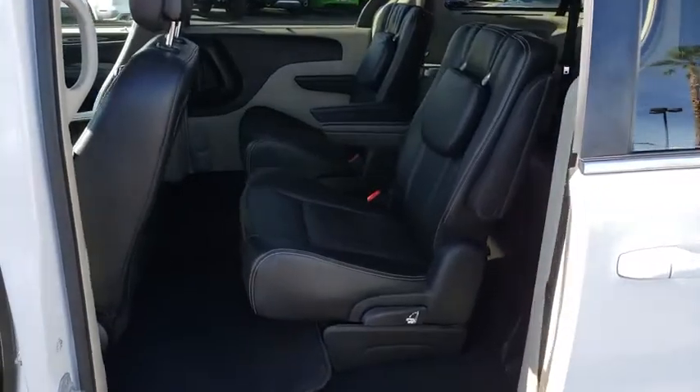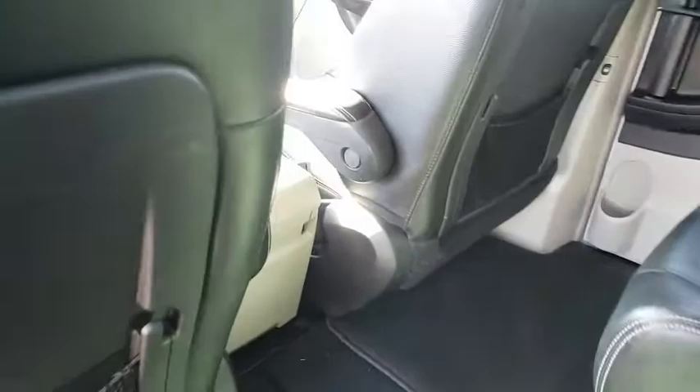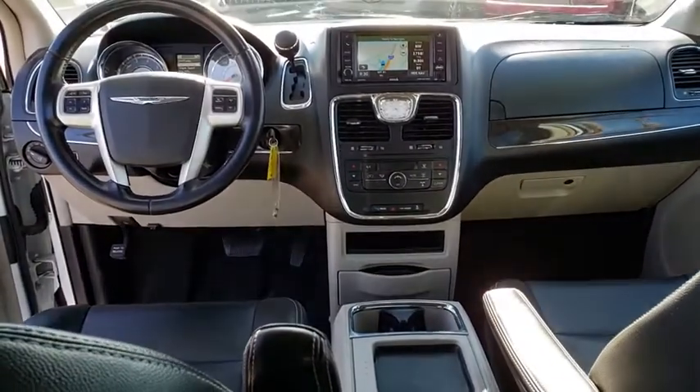Fog lights, trip computer, security system, brake assist, tachometer, overhead console, panic alarm, entertainment system, front reading lamps, driver vanity mirror.